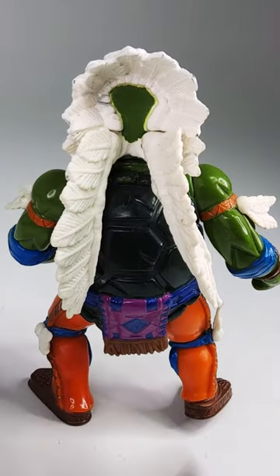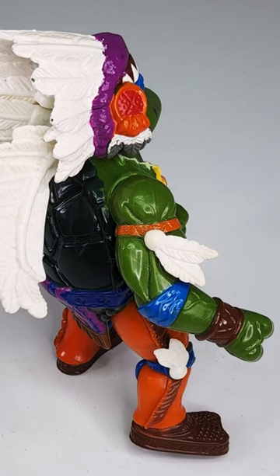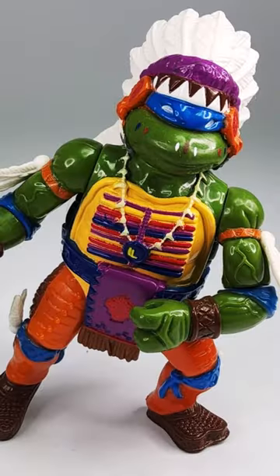A few people claim to have an issue with this Chief Leo figure nowadays, but it wasn't considered controversial or offensive when it came out. And I think if there is a debate around the toy, it just makes the figure more desirable.